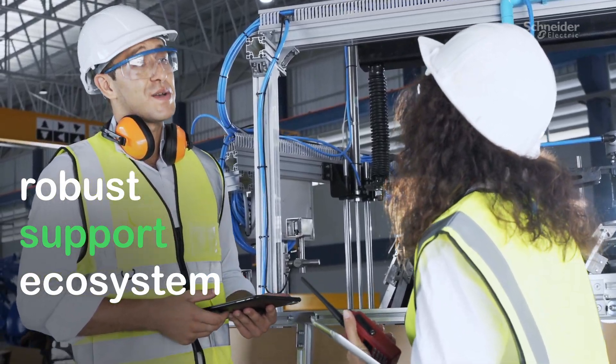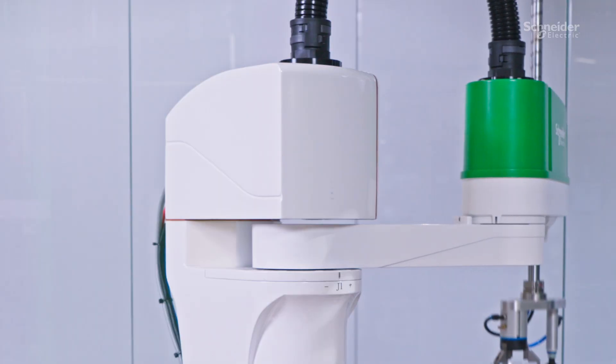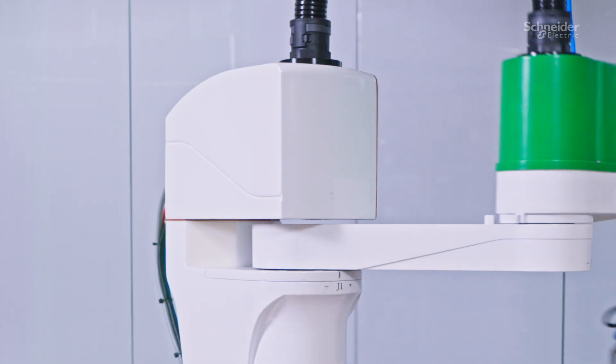Gain peace of mind with access to skilled service technicians and spare parts worldwide. Let's build your robotic future together.